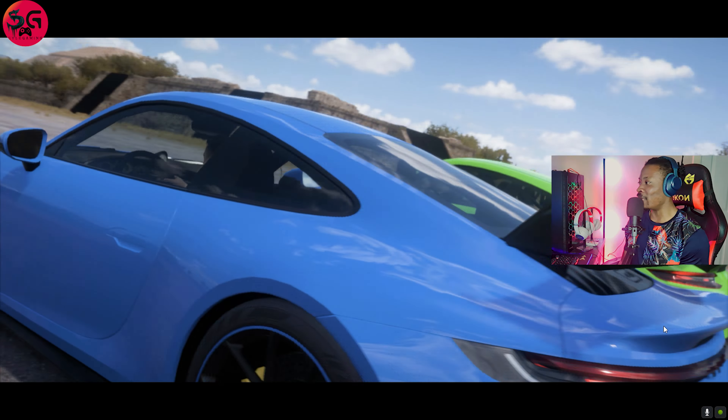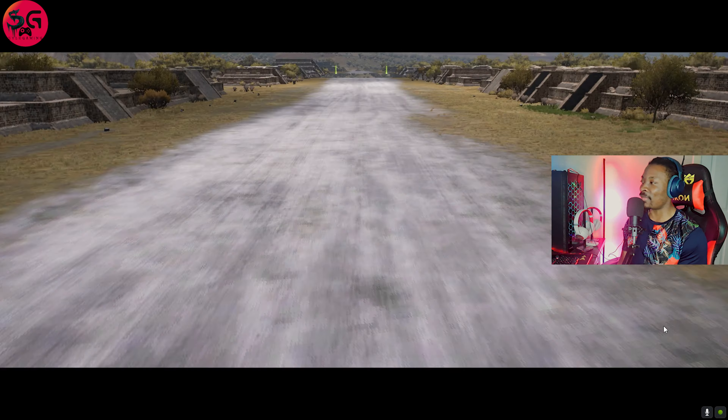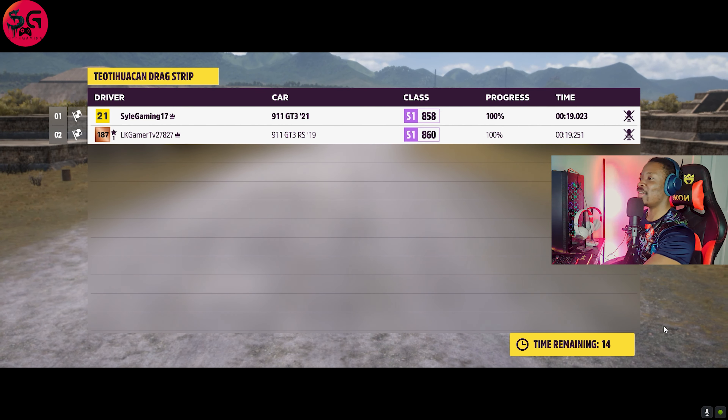Moving on to our second drag. This is the Tot Waking drag strip — a 0.8 kilometer drag — and we are getting straight into it again. Let's see if the 2021 model could beat the 2019, and indeed it's looking like it.